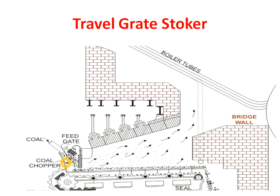Now we will see the traveling grate stoker. The parts of a traveling grate stoker include: a bridge wall made of fire brick; boiler tubes inside which water is circulated; a feed gate from which coal is fed; and a coal chopper, whose function is to crack and reduce the size of larger coals.